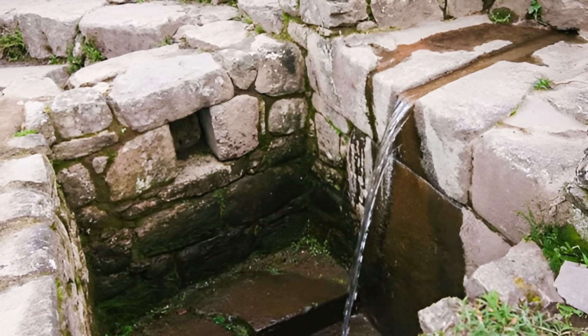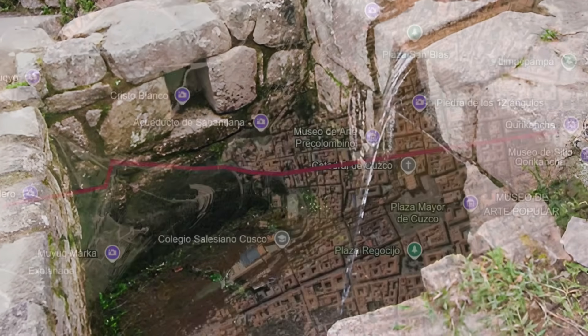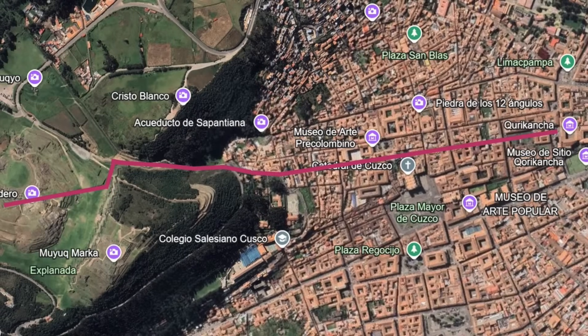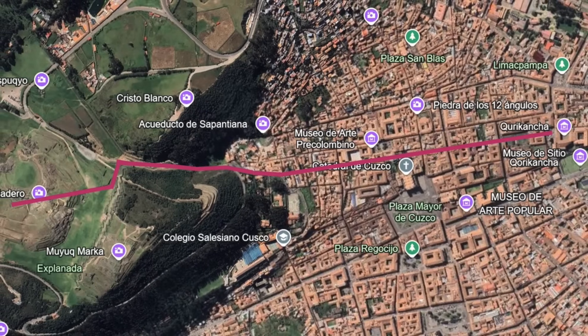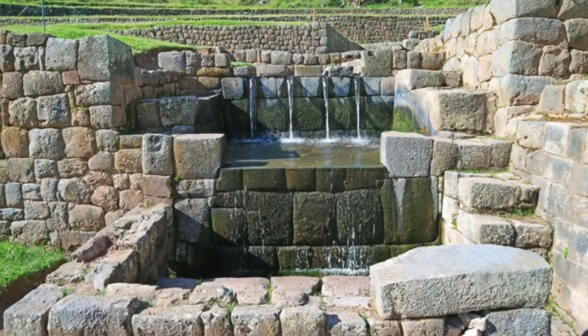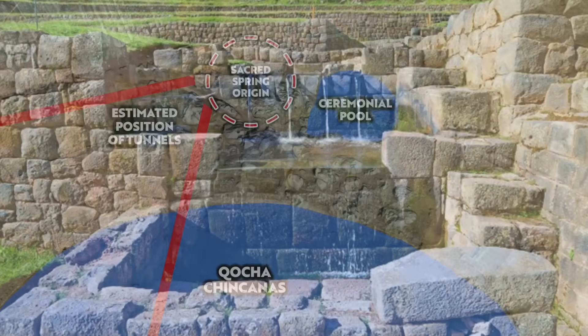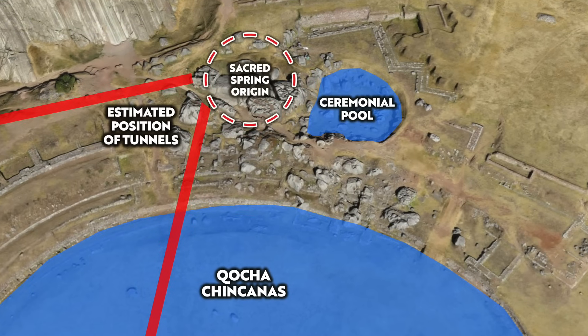I could go into this a lot further, but that's a very brief overview so you can understand why the Inca would go to so much trouble building structures for the containment and transportation of water. It had a spiritual and ritual meaning to the Inca, but a spring was also a natural source of clean, fresh drinking water.